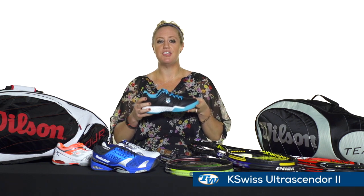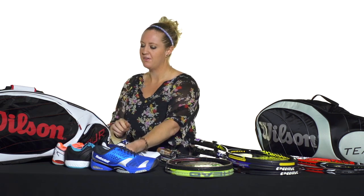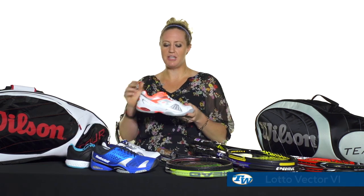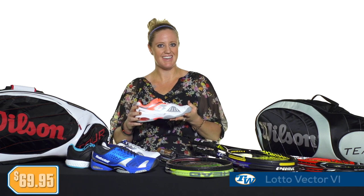For the ladies, if you're looking for that stylish comfort in a quick package, we have the K-Swiss Ultrasender 2 priced only at $39.95 — and check out the website for another colorway. Also for the ladies, we have this really cool comfortable shoe from Lotto, also the Vector, priced at $69.95.